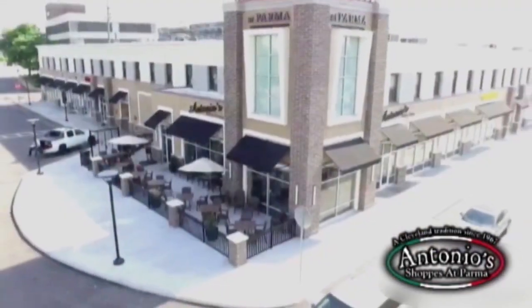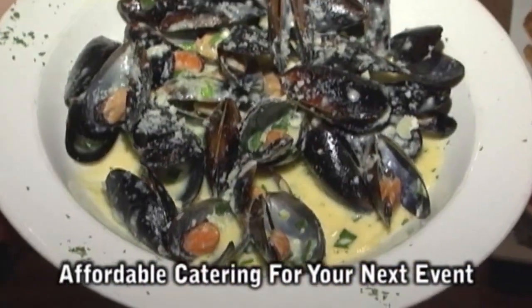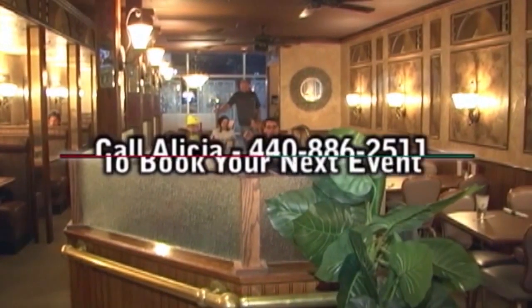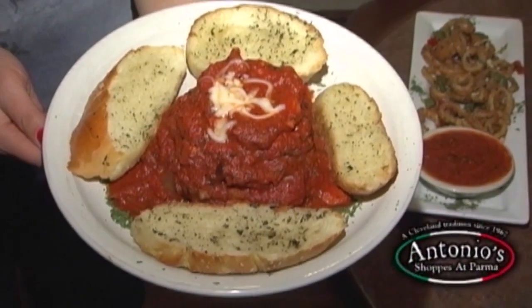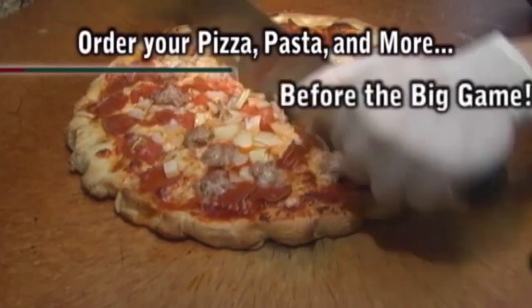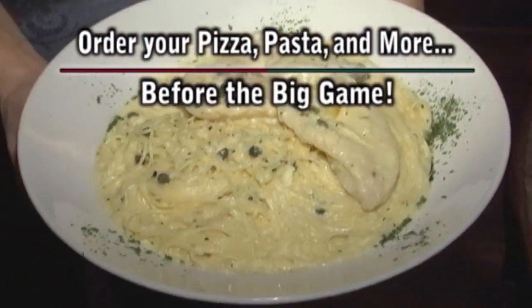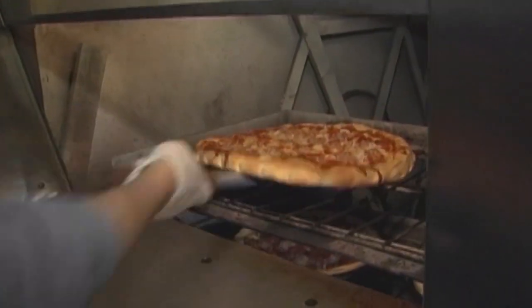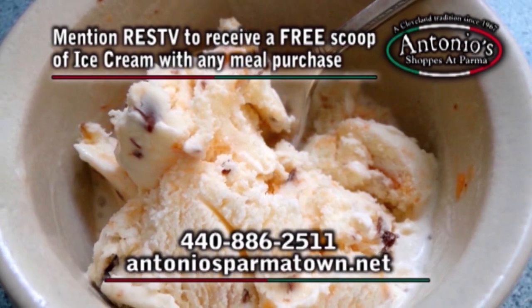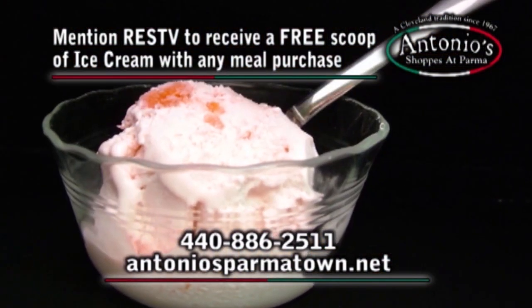Antonio's restaurant is offering affordable catering for your next event, or reserve their party room that can seat up to 75 guests. Call Alicia for more details. We were one of the first customers and it was obvious back then that his Italian touch was just awesome. Order your pizza, pasta and more before the big game. I always like the pizza — it's always hot and fresh. Antonio's, a Cleveland tradition since 1967. Mention RESTV to receive a free scoop of ice cream with any meal purchase.